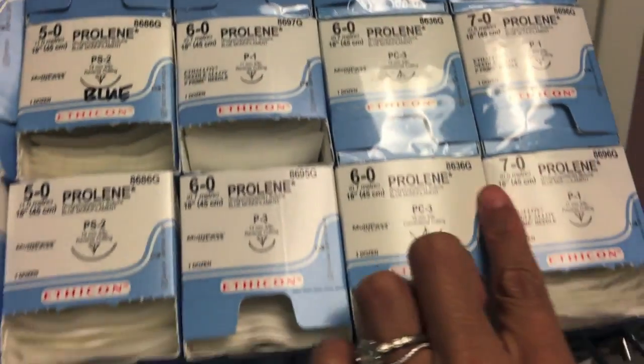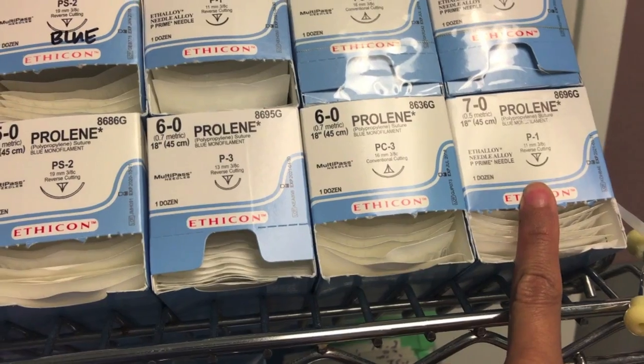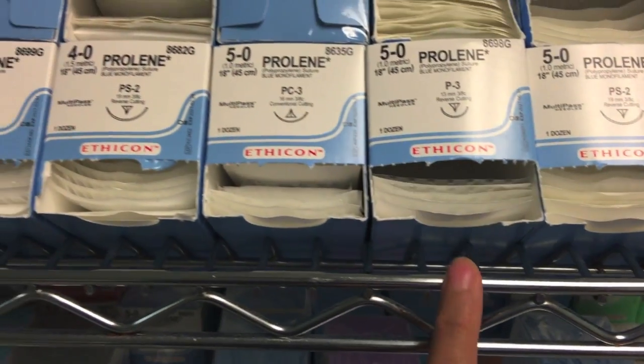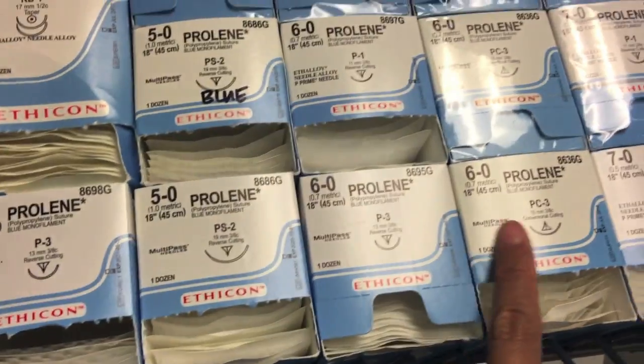First, let's talk about needles. They all come in sizes — 7-0, 6-0, 5-0. The greater the number, the smaller or thinner the string. So when you're suturing on someone's face, make sure you use a bigger number like 6-0 or 7-0.